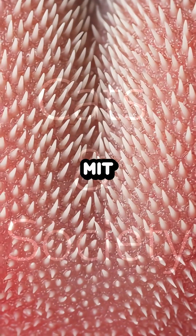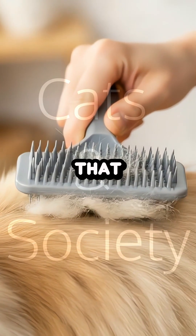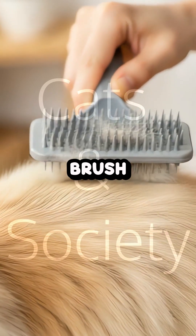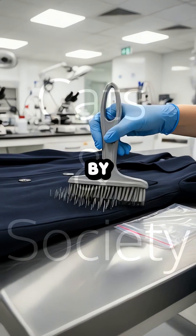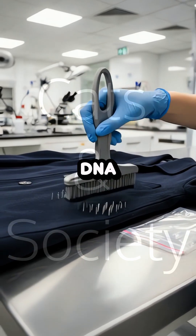Inspired by this structure, MIT engineers developed a 3D-printed grooming tool that efficiently removes knots from fur. This same TIGR brush technology is now being tested by forensic scientists as a hyper-efficient way to collect DNA evidence.